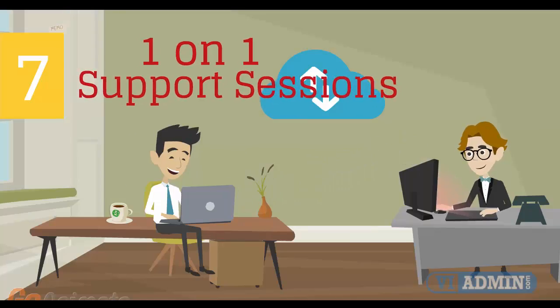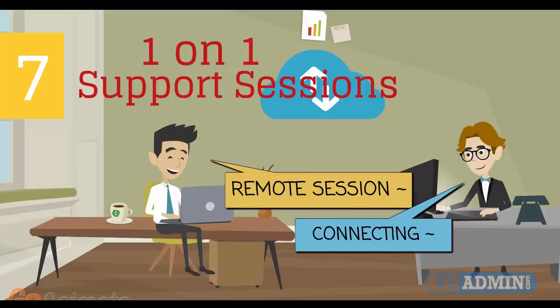Number 7: individual one-on-one counseling and support sessions with your instructor during the course of the training.